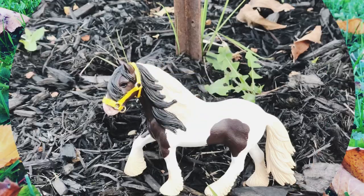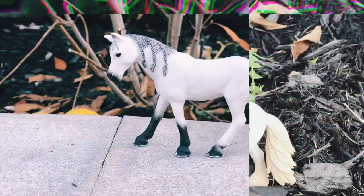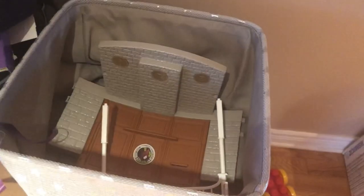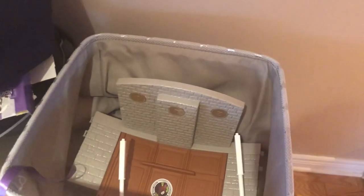There is literally a Schleich set in here that I have not touched in three months. Hey everyone, it's Vicky Korn. Welcome back to my channel.